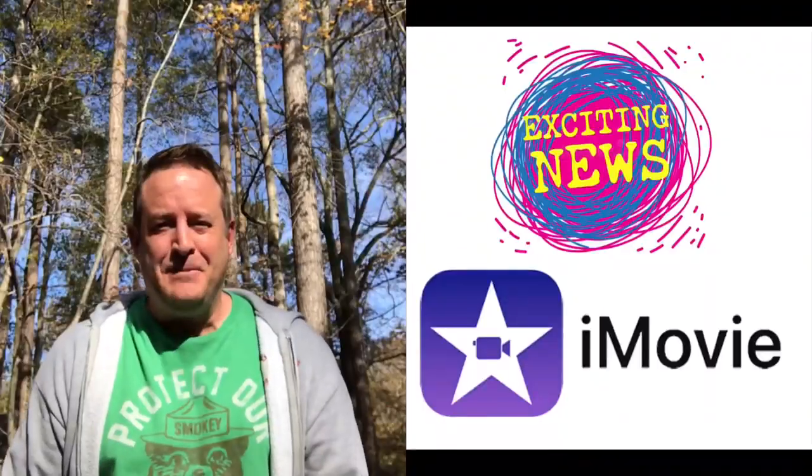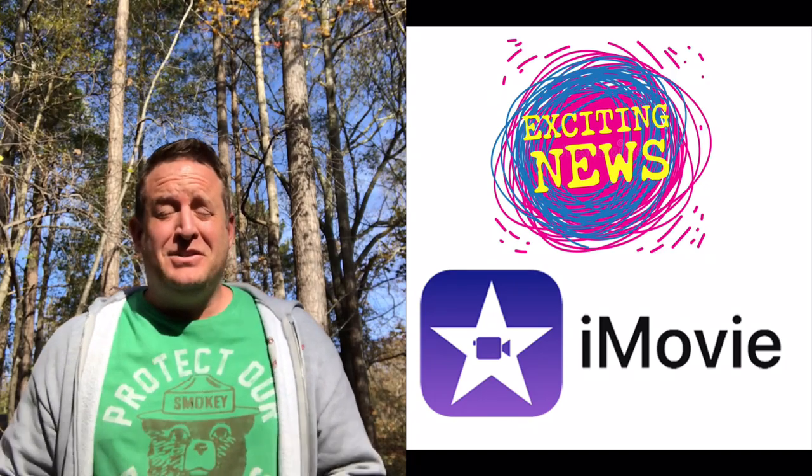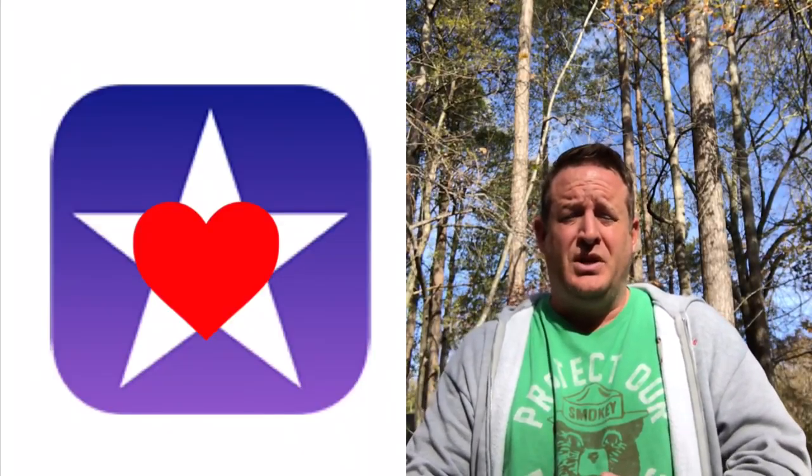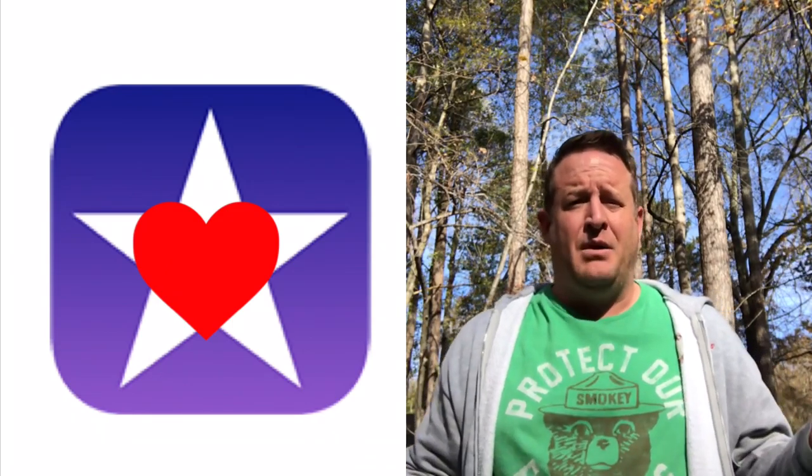Hello STEM friends and fellow iMovie fanatics. If you haven't already heard, super exciting news. As many of you know, I've been an iMovie iOS user on my phone or tablet for a very long time, and I absolutely love it — except for one thing — and they have finally fixed that one thing.